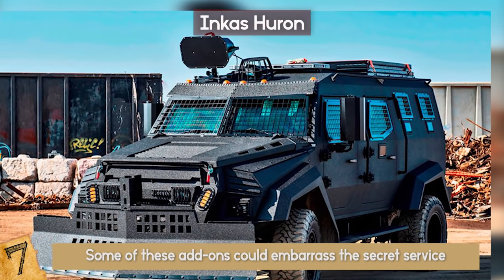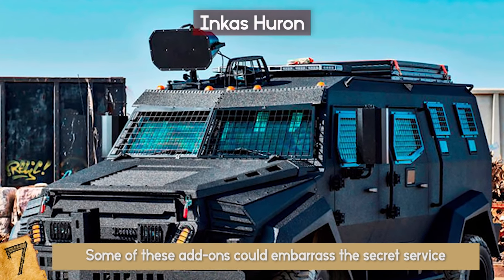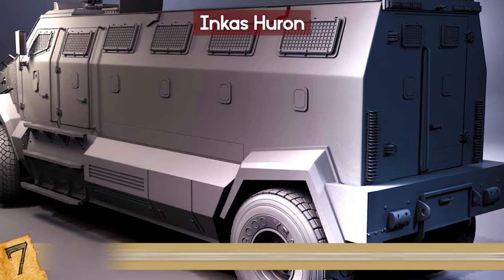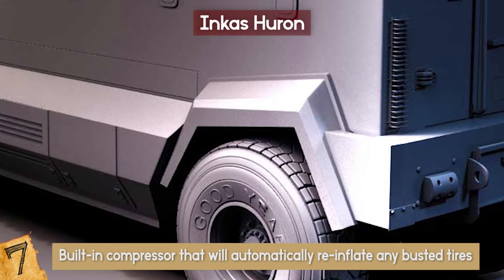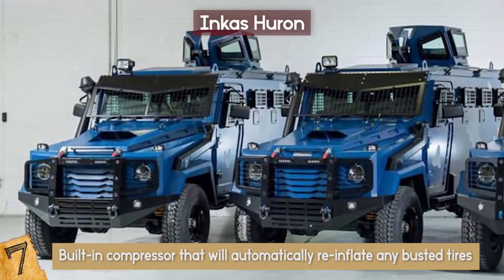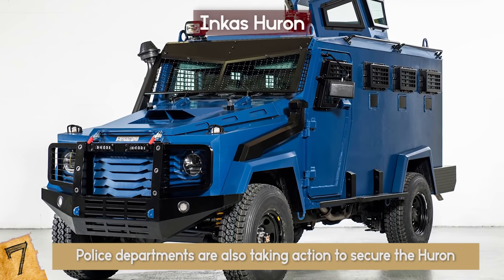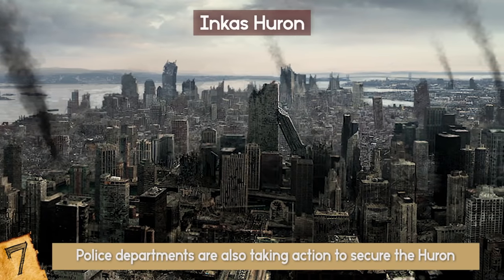Some of these add-ons for this vehicle could embarrass the secret service, such as the roof-mounted gun turret, which can also be customized to the buyer's needs. The top speed is 100 miles per hour, making it one of the fastest all-terrain vehicles in the world. It also includes a built-in compressor that will automatically re-inflate any busted tires to keep you going at top speed. Police departments are also taking action to secure the Huron — in 2014, the National Police of Colombia bought four Hurons for their department.